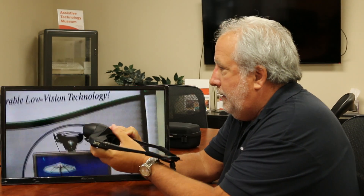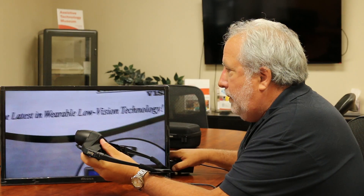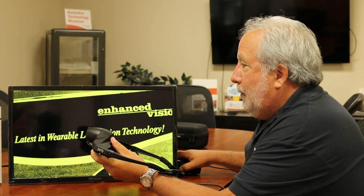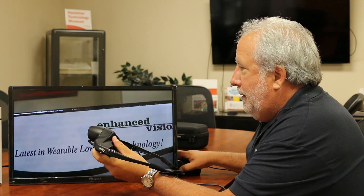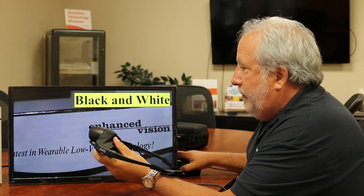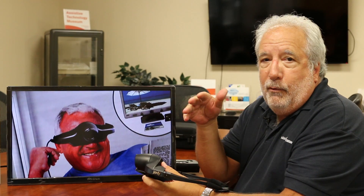It also has the ability to go into enhanced modes. You can see the white letters, green letters, yellow letters, yellow on blue, black on white — and then it cycles back through all the modes again. These are all programmable. If you don't like yellow on blue, for example, you can remove it and just have your two favorite modes so you don't have to toggle through all seven.